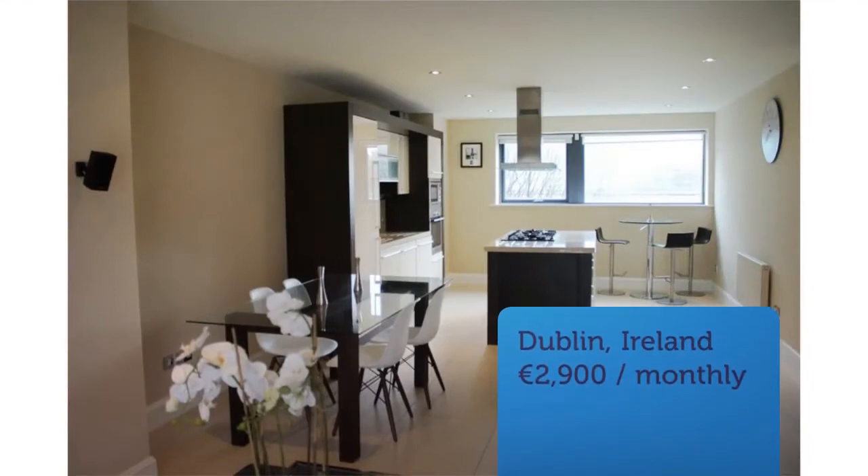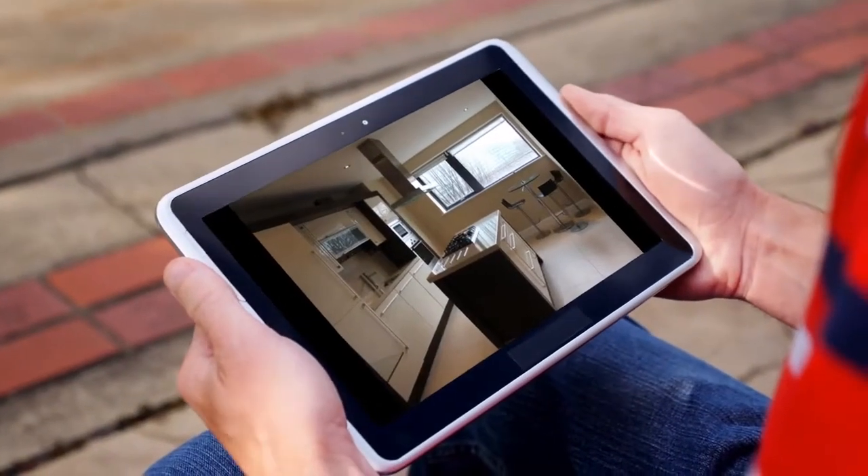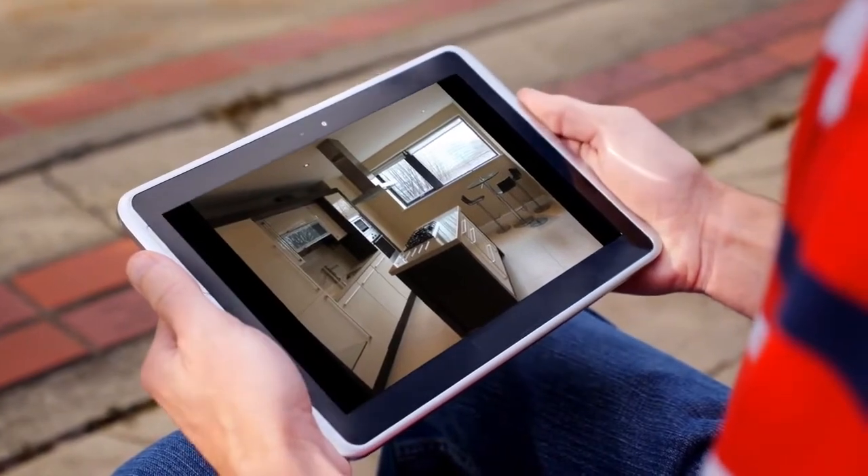Spacious living area with plasma screen TV and Bose surround sound system and access to the balcony.